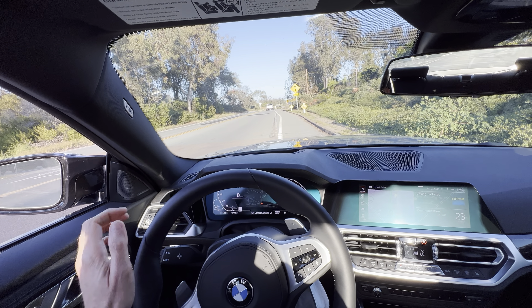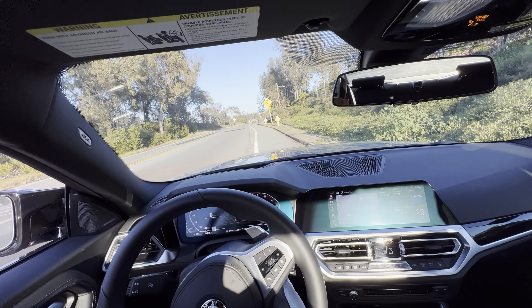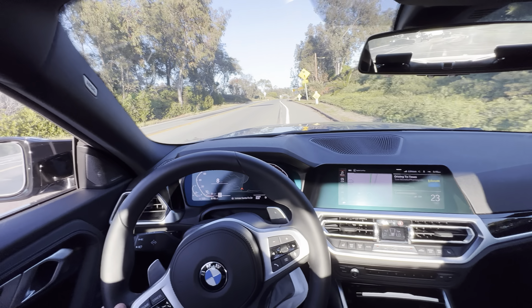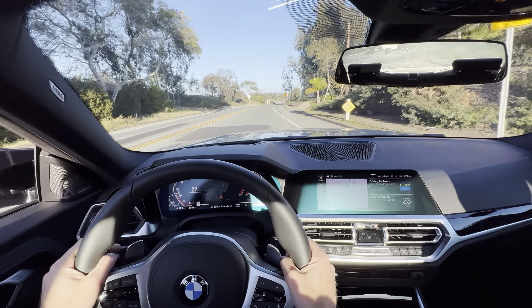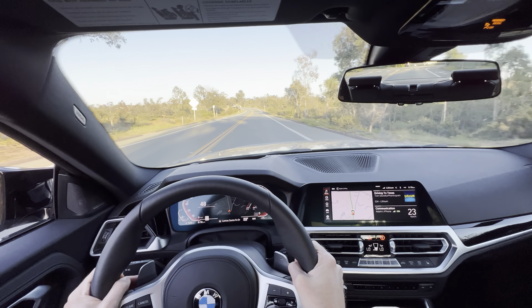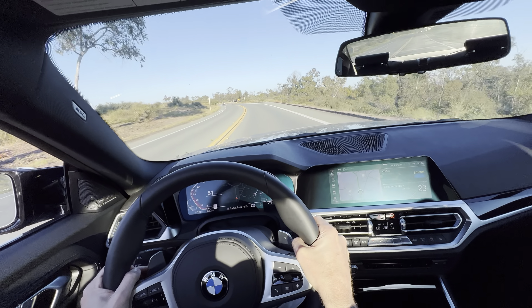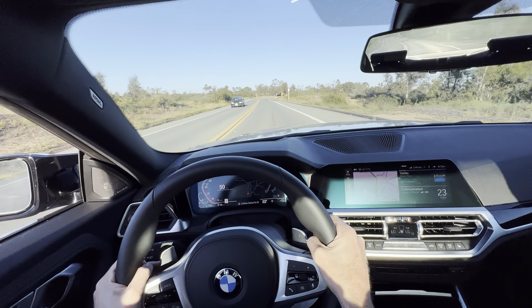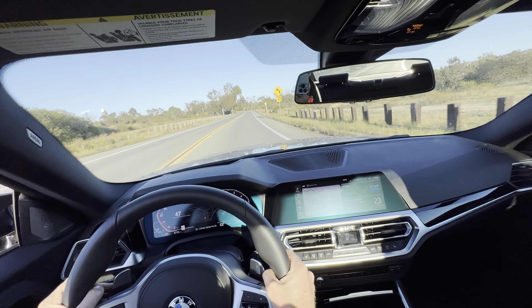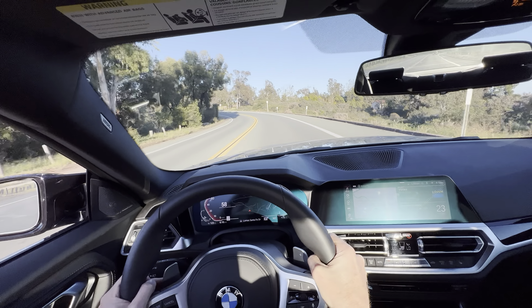Hey everyone, welcome back. It's another video. Today I'm going to be showing the cornering ability of the BMW M240i, 2022 model. I'm in Sport Plus. I have the window open, so I apologize if that's creating any unnecessary noise. I'll close it in a little bit — I just want to have you guys hear the exhaust.